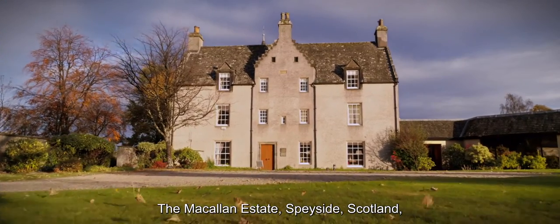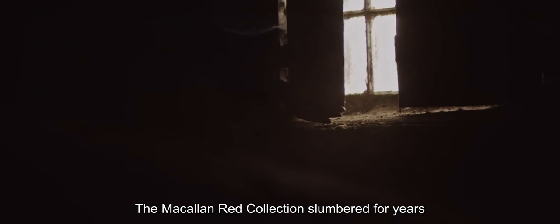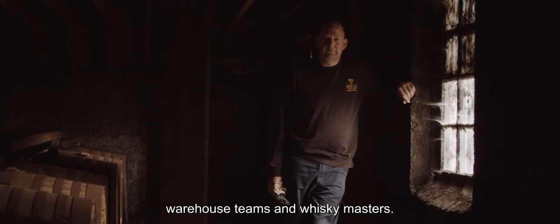The Macallan Estate, Speyside, Scotland. Where the story begins and where the Macallan Red Collection slumbered for years under the watchful eye of generations of warehouse teams and whisky masters.